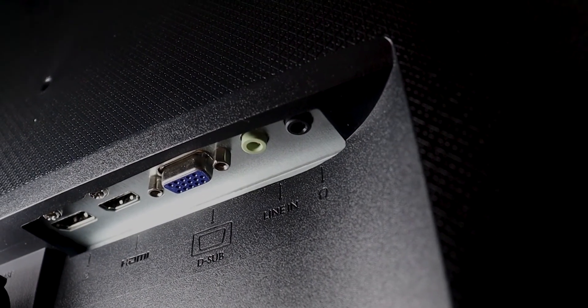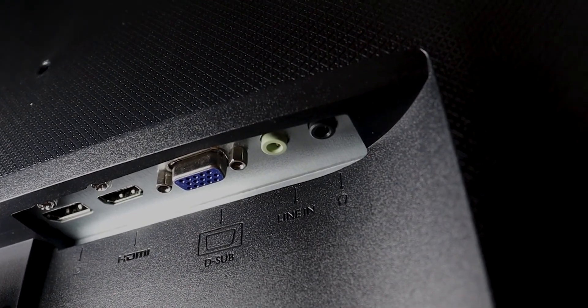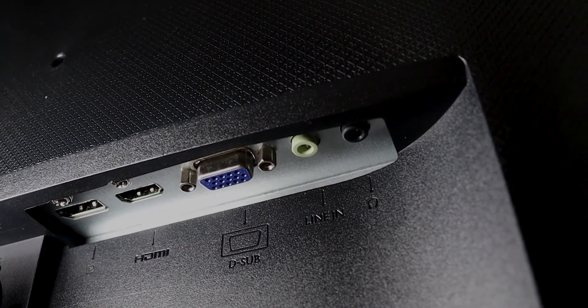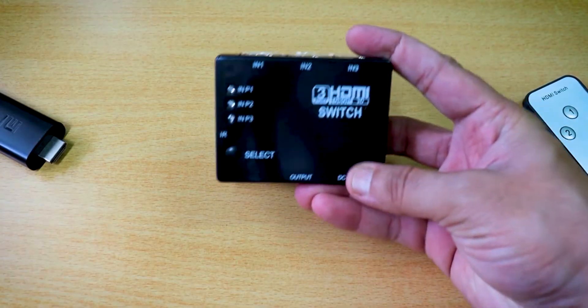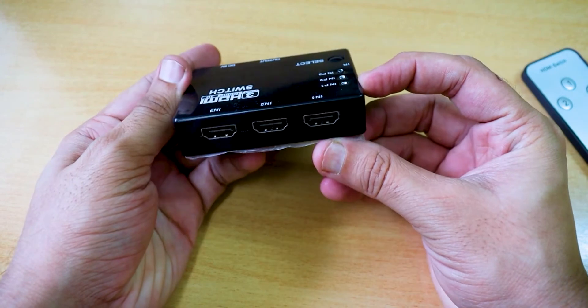Next thing is an HDMI switch. If you have multiple devices like a phone and a personal laptop and you frequently switch between them, this switch can be very useful. Most new monitors have a single HDMI port, so when we have multiple devices to connect to the monitor, it's not easy. This HDMI switch lets us connect multiple devices to a TV or monitor in the easiest way.